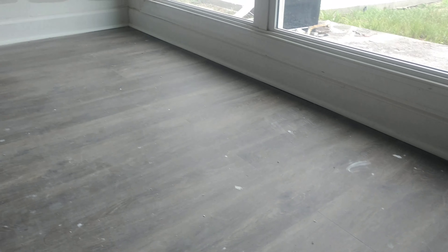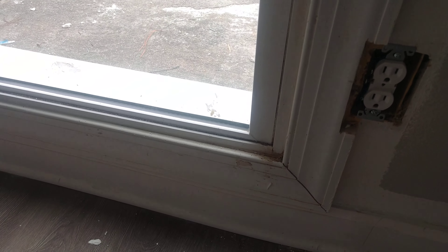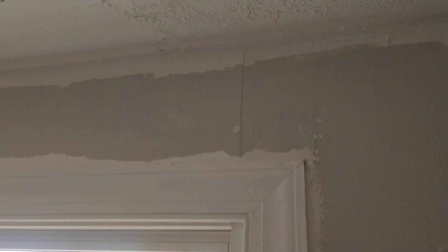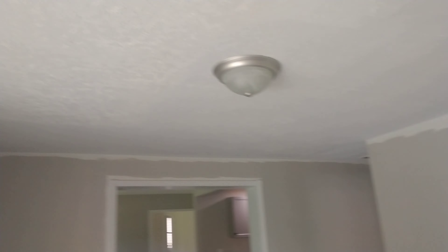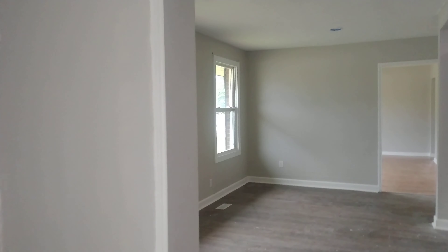A patio back here would be a big plus, but it just goes right down to dirt — and there's a mess from the destruction. The sewer cleanout is back here, and it's broken.